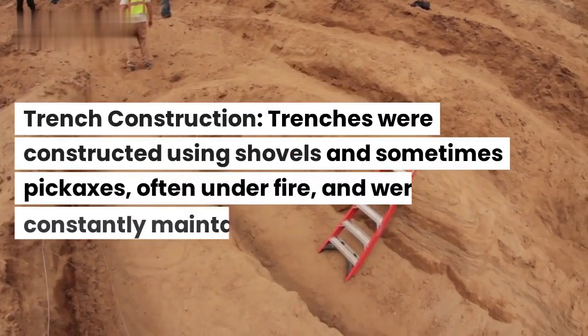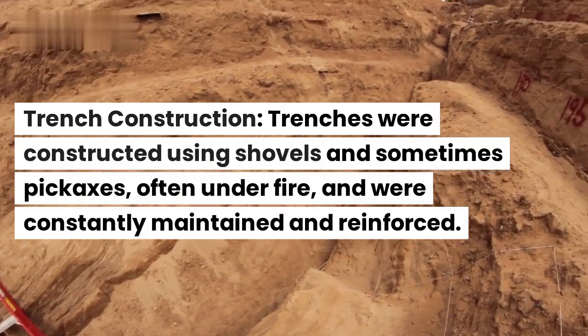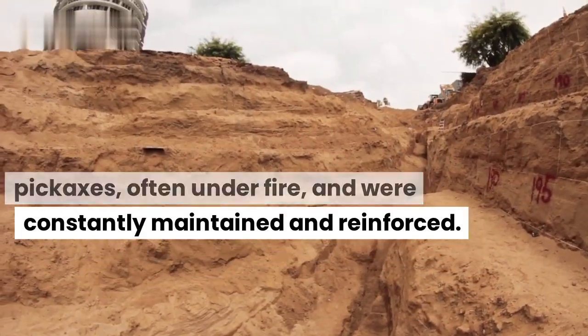Trench construction. Trenches were constructed using shovels and sometimes pickaxes, often under fire, and were constantly maintained and reinforced.